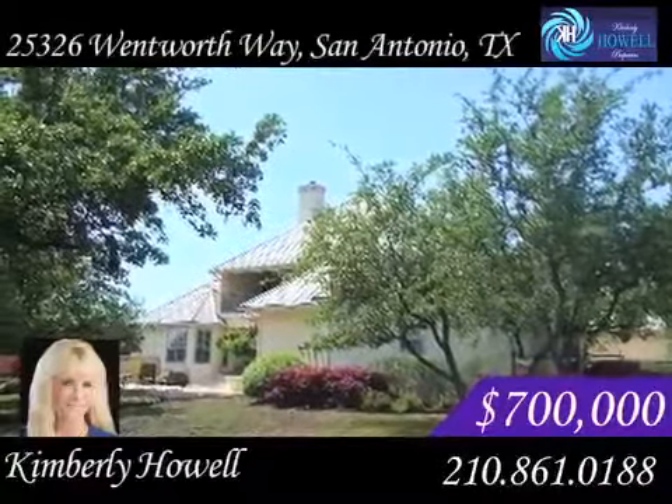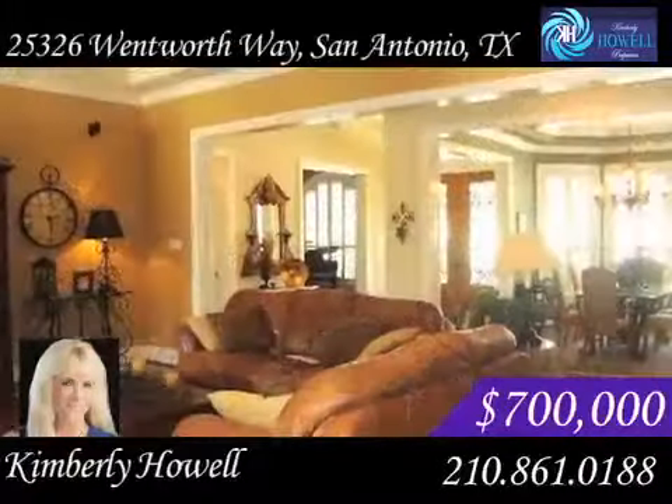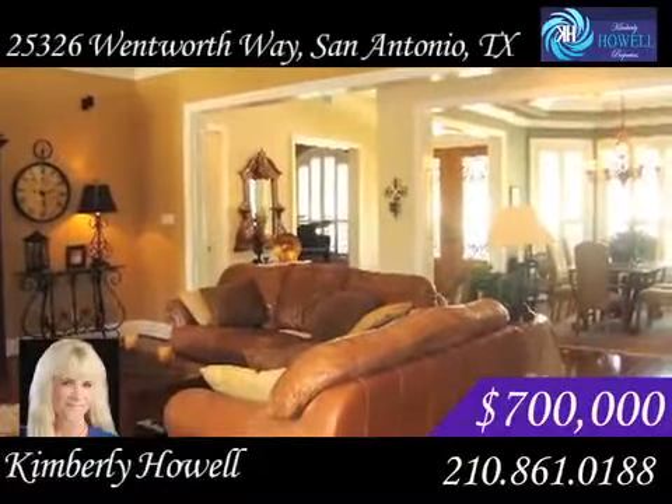You'll fall in love with the 8 feet high front doors, wood flooring, plantation shutters and gourmet kitchen.